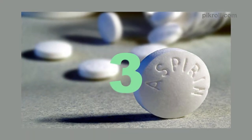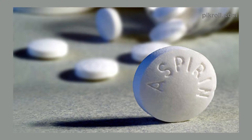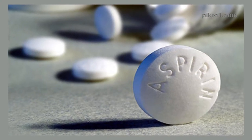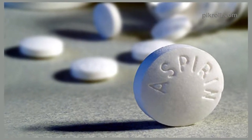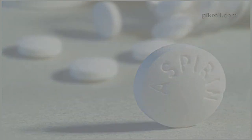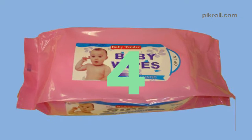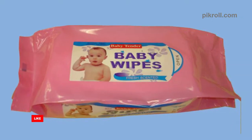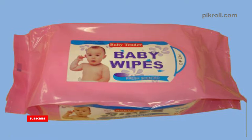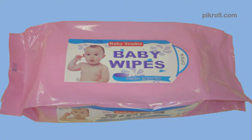Number 3: Aspirin as Itch-Reliever. If you grind up a few aspirin tablets and mix them with two teaspoons of water, the mixture can be used to get relief from the itch of a mosquito bite. Number 4: Baby Wipes as Gadget Cleaners. If you want to buy some costly electronic cleaners, remember — baby wipes can be used as an alternative.